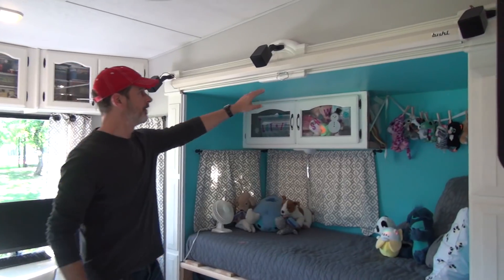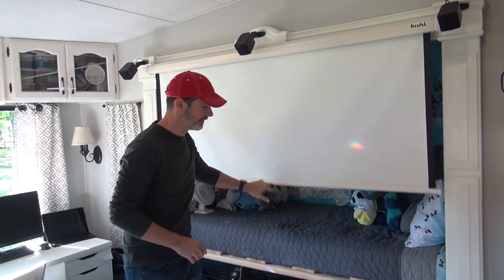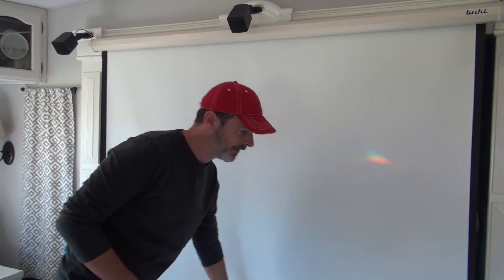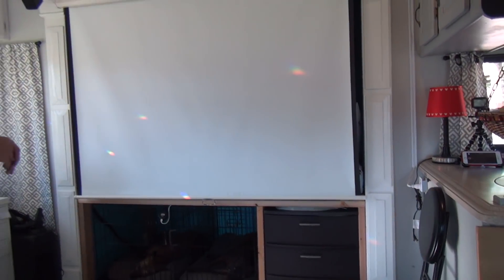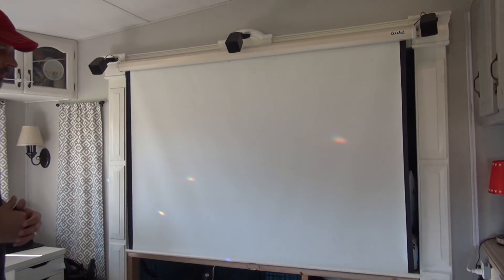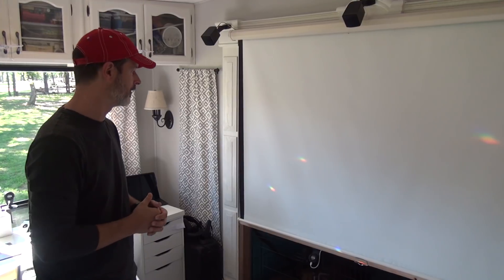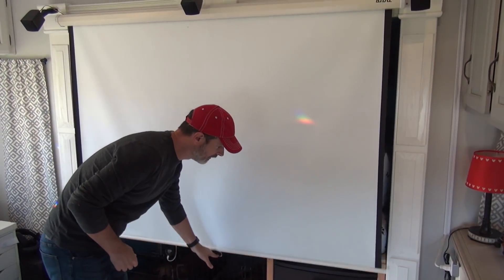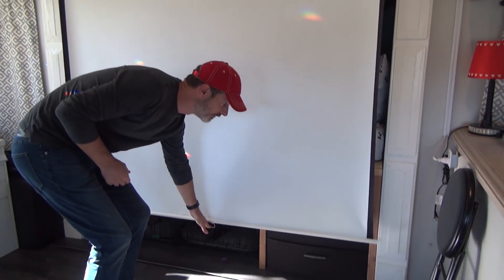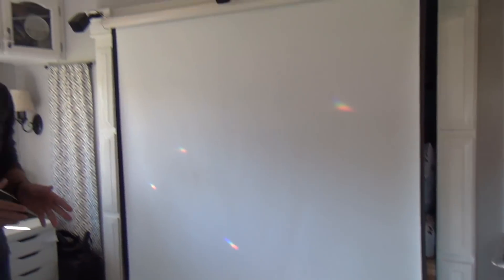Let's talk about one more thing — you saw the projector but haven't seen the screen. This thing serves several purposes in our house. It was originally designed just to be a screen for watching video content from the Apple TV, but it also serves as a room divider. When our daughter goes to bed at night, she pulls it down and she's got her own little cubby hole. It's actually a four-by-three screen that was originally in a school — I bought it for $25 on Craigslist.